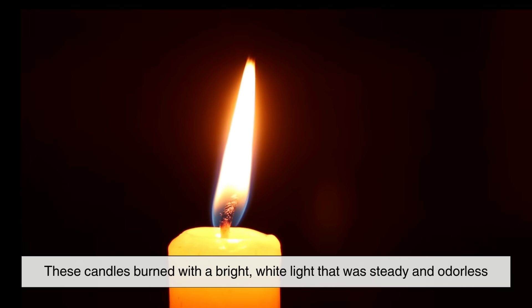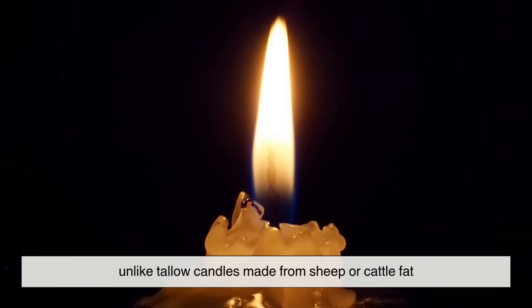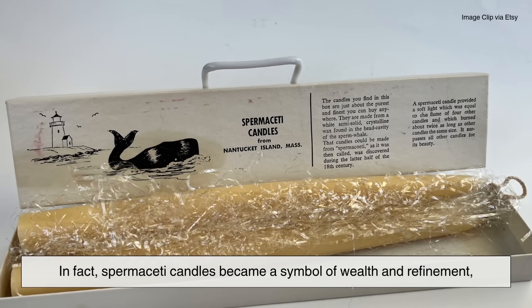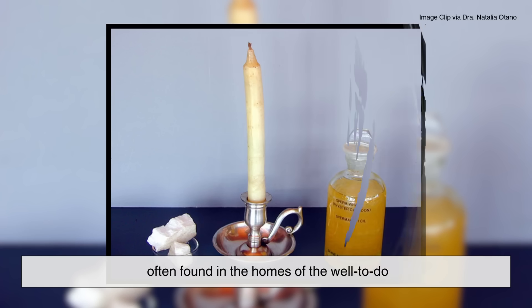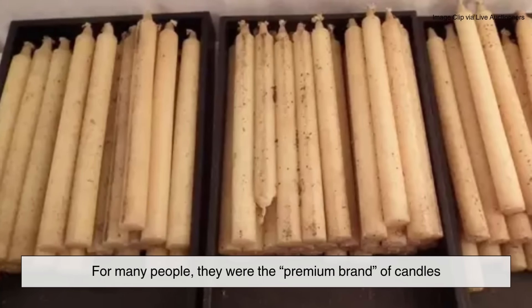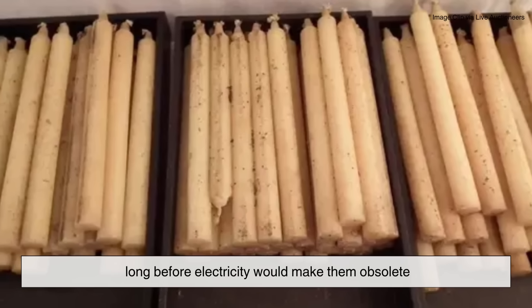These candles burned with a bright white light that was steady and odorless. They didn't bend or melt in hot weather, unlike tallow candles made from sheep or cattle fat. In fact, spermaceti candles became a symbol of wealth and refinement, often found in the homes of the well-to-do. For many people, they were the premium brand of candles long before electricity would make them obsolete.